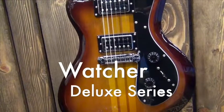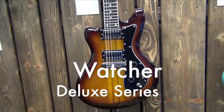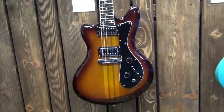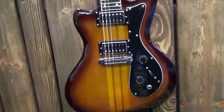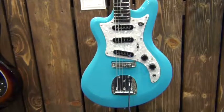Next came the Watcher series, endorsed by Lee Rinaldo from Sonic Youth. Here at the show, they displayed a two-humbucker, natural multi-wood sunburst, and this seafoam Watcher T-Sonic, with three singles and this crazy pearl pickguard.